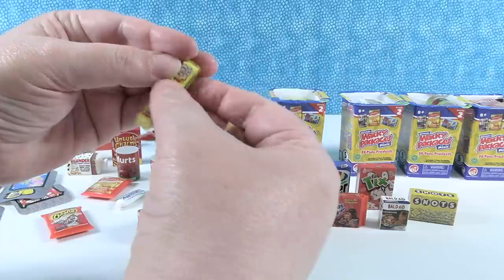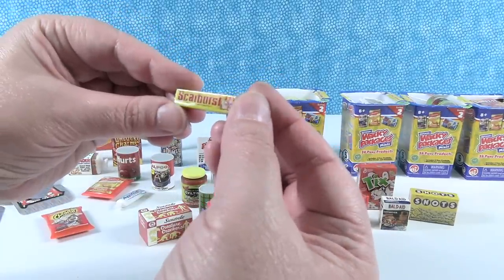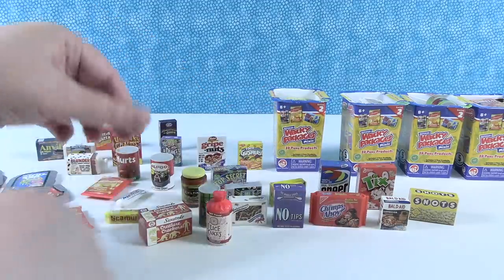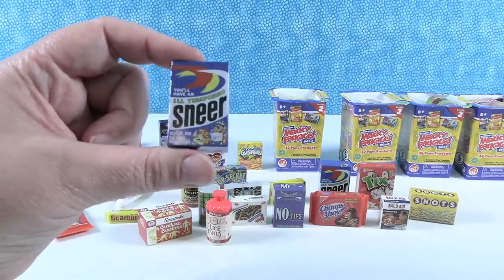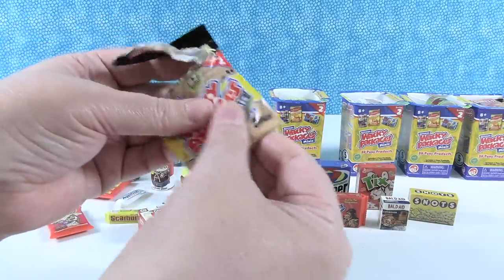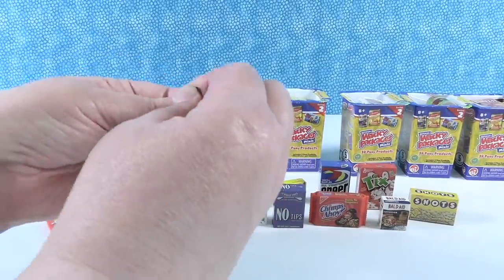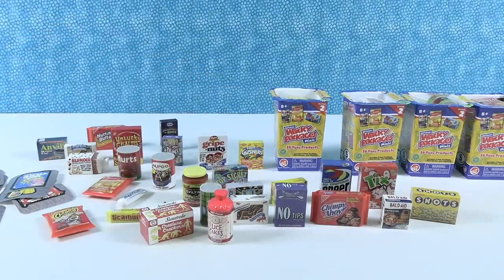Scarburst — instead of Starburst. It says something scary. And we have Sneer — that's a duplicate. Fritos are good, but not Fritos. And then Top Secret again. That was it for that pack.